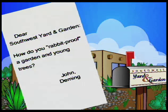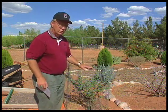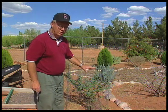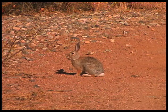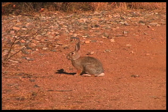Dear Southwest Yard and Garden, how do you rabbit-proof a garden and young trees? This is from John in Deming. One of the things about rabbits is that one year they will eat one thing and another year they're going to eat something else. A lot of it depends on what they have to feed on out in the outlying areas. If they're hungry enough, they'll eat almost anything, so it's pretty hard to rabbit-proof everything.